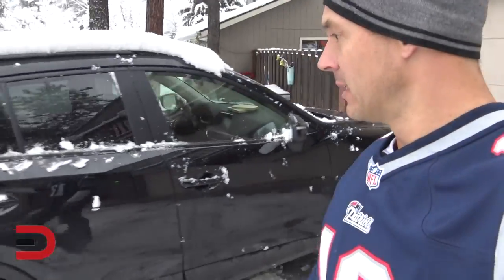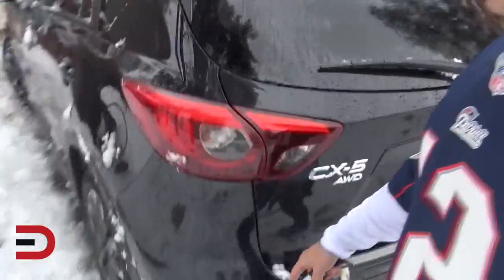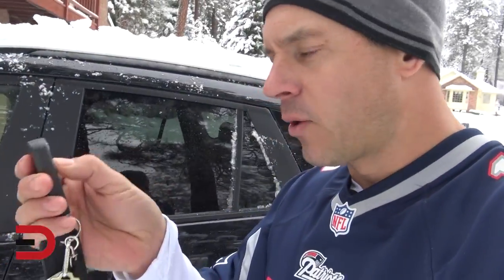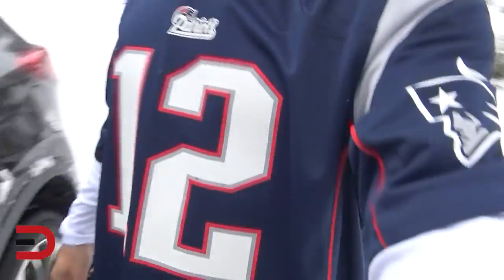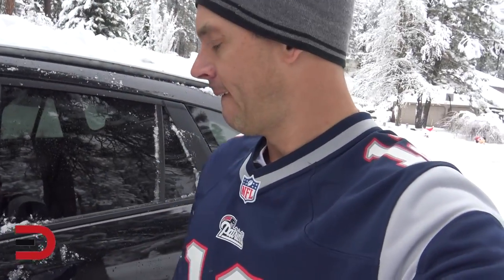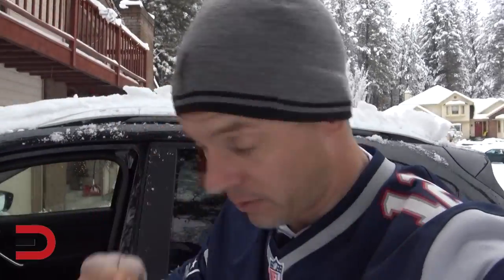I'm really loving this jet black mica exterior — this is sweet. Of course, all-wheel drive. Here's the key fob. I'm going to go ahead and lock it — it is locked. Go Patriots, Tom Brady, greatest of all time. Put the key fob in my pocket, press the black button right here, and it opens up — that's how we do it.